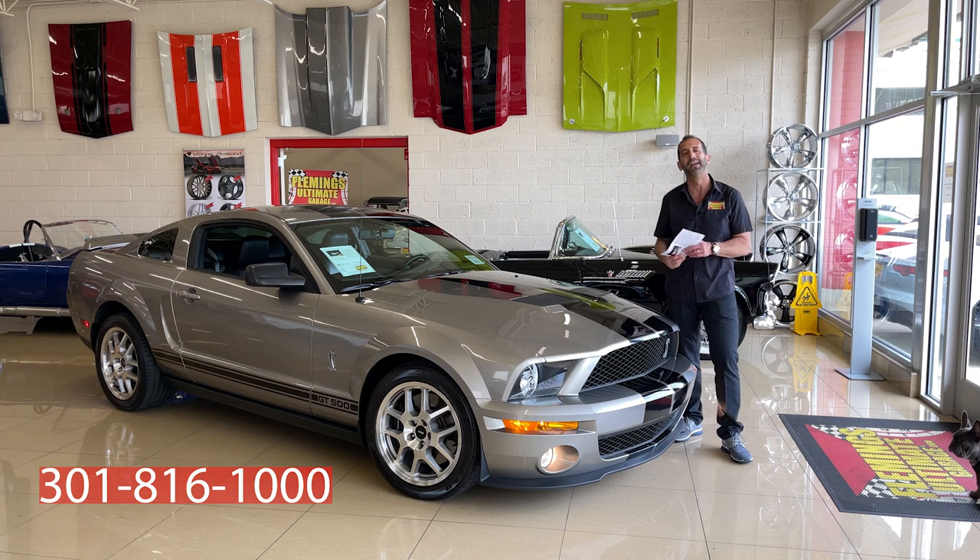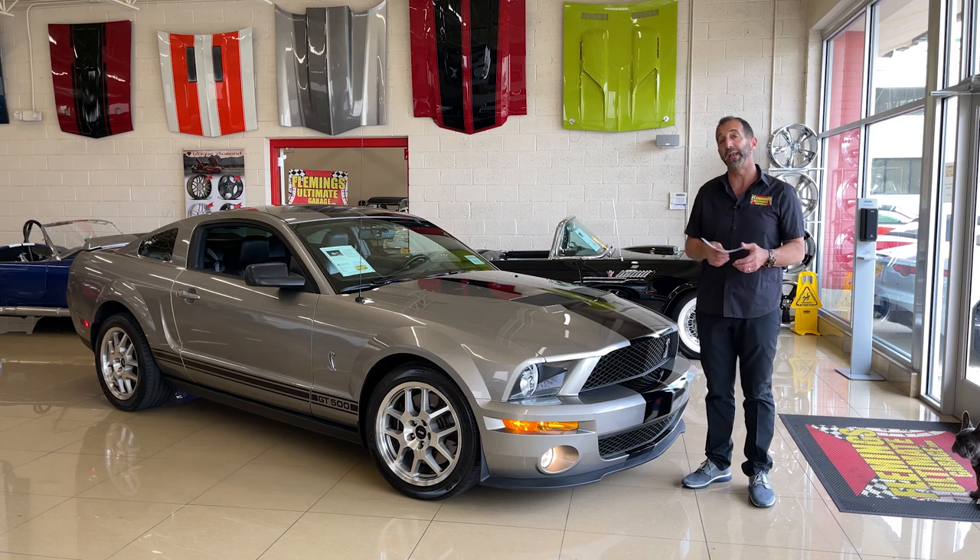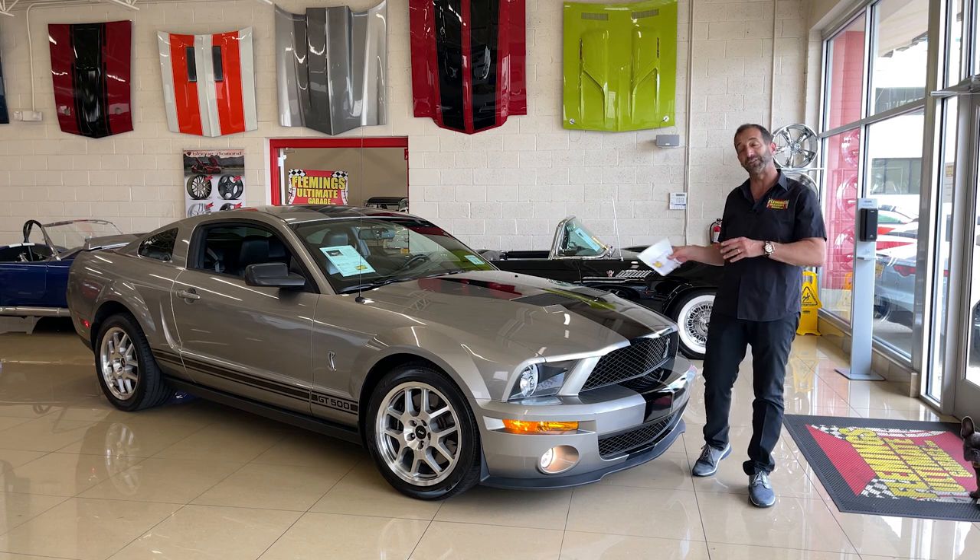Call us at 301-816-1000. We'll tell you all about this Shelby GT500. And if you would, don't forget to share this video with your friends, hit the like button down below, and subscribe to our channel so we can send you some more content.